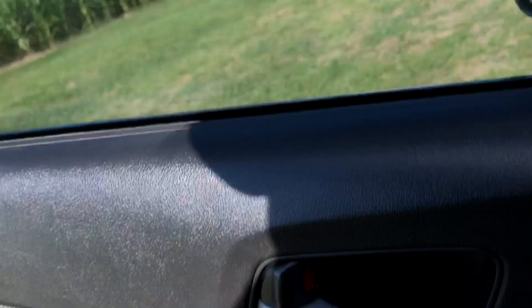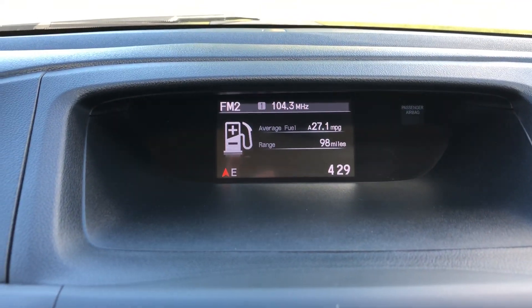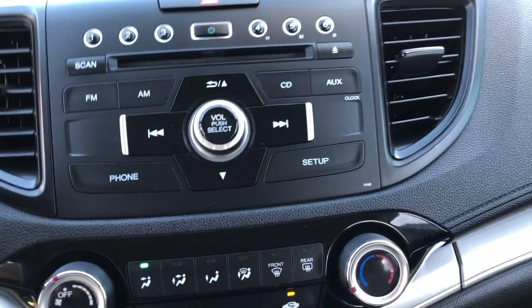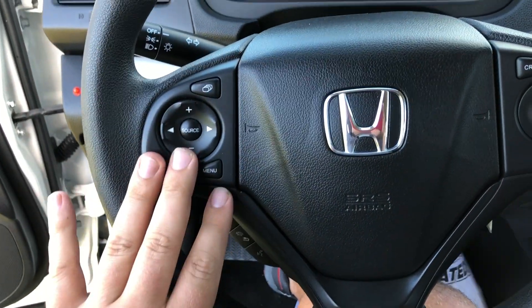As mentioned, you do have a backup camera — there it is right there. You've got all your AC controls right here. You do have cruise control in this car, and all your controls for the radio right here as well.